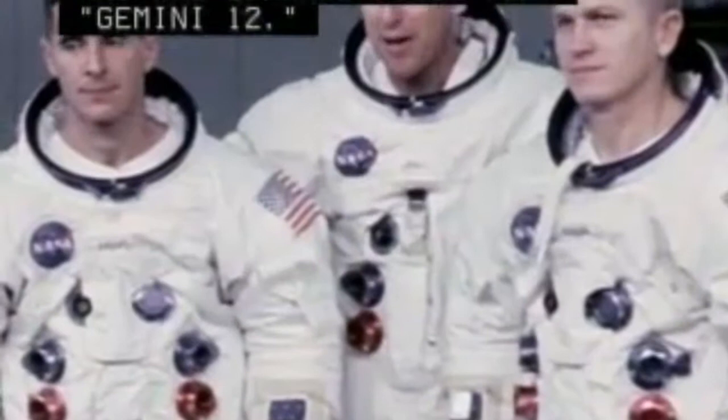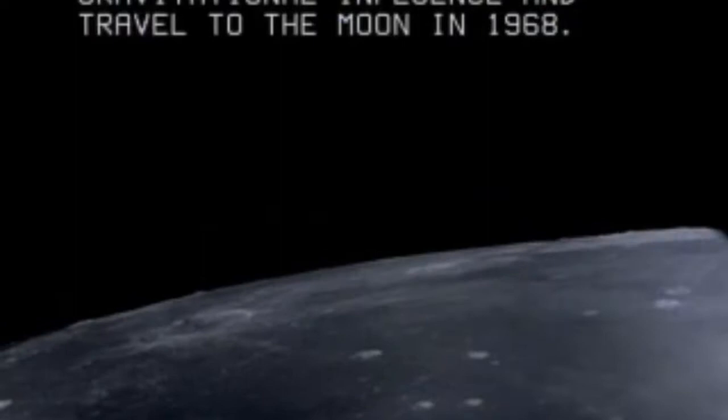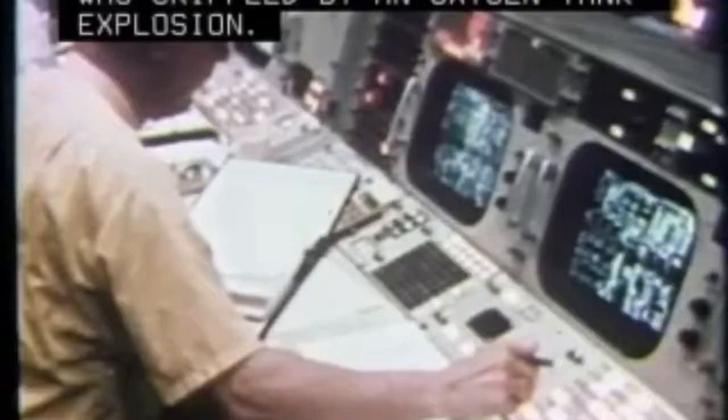A native of Cleveland, Lovell piloted the Gemini 7 mission and was command pilot for Gemini 12. He and fellow Apollo 8 crewmen Frank Borman and Bill Anders were the first humans to leave Earth's gravitational influence and travel to the moon in 1968. The vast volume up here on the moon is awe-inspiring, and it makes you realize just what you have back on Earth. On Lovell's fourth mission, he was Apollo 13 commander when the crew's service module was crippled by an oxygen tank explosion. With the help of Houston ground controllers, Lovell and astronauts Jack Swigert and Fred Haise scrambled to turn their lunar module into a virtual lifeboat and scraped together enough electrical power and water to make it back to Earth. Apollo 13 is considered a successful failure.